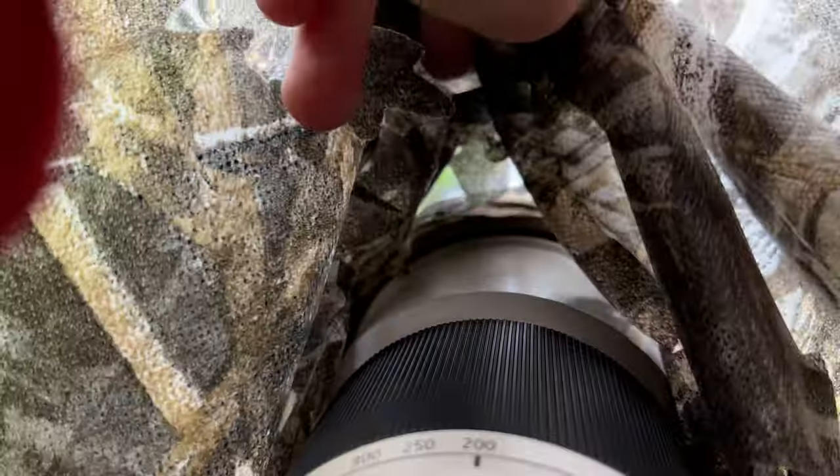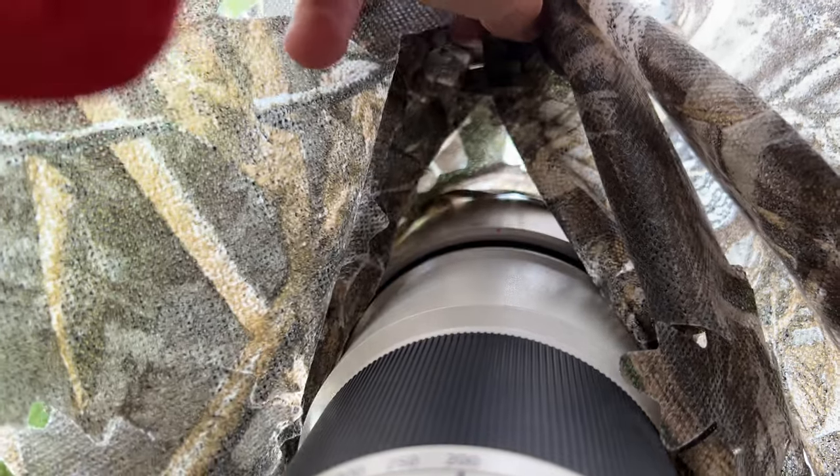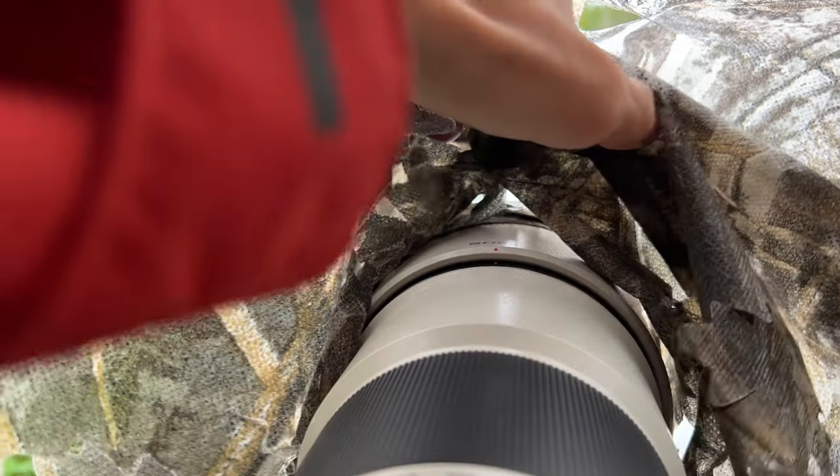I've got an upgrade in mind for my whole setup here. I need some type of drawstring to go around the end of the lens — basically attach it to the actual netting itself so that when I put the camera through it, I can tighten it and leave it at that length. It's too loose. I need it to stay a little closer on the front and cover the whole white of this lens.